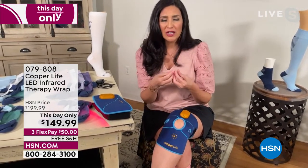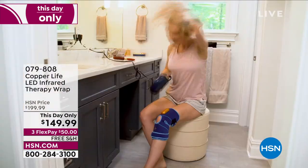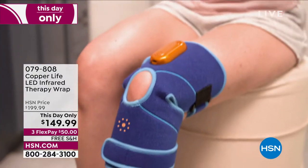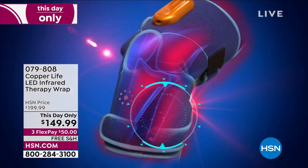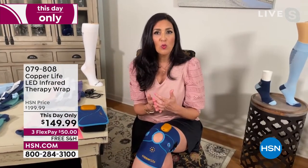A lot of people ask me, how long does it take before I see results? I will tell you that you immediately start to feel the warmth working and you immediately start to get relief from the warmth of the lights. They're not hot — they're cool to the touch, but as you wear it, it is a gentle warmth that starts to give you relief in the area.